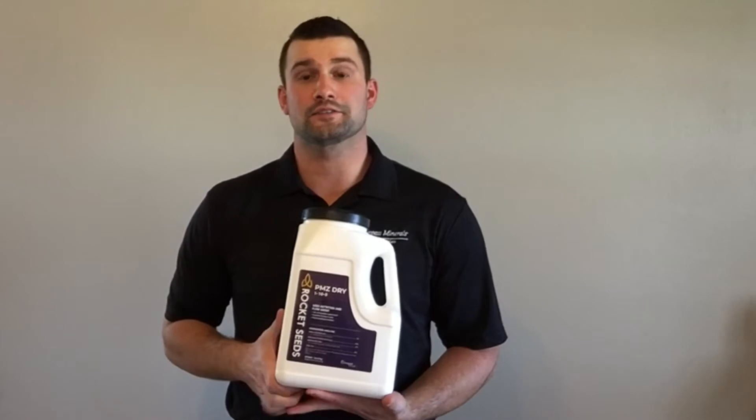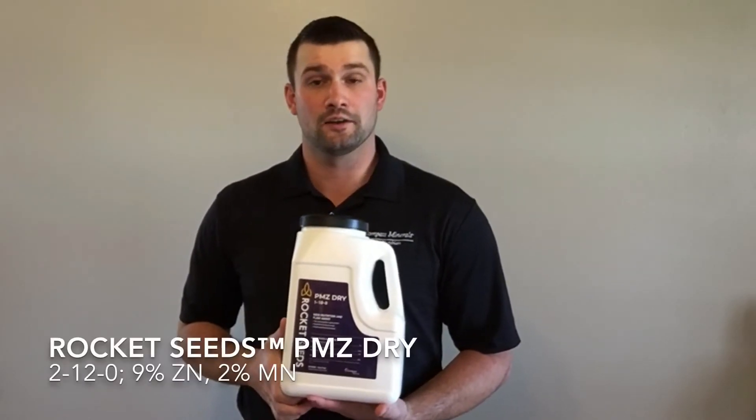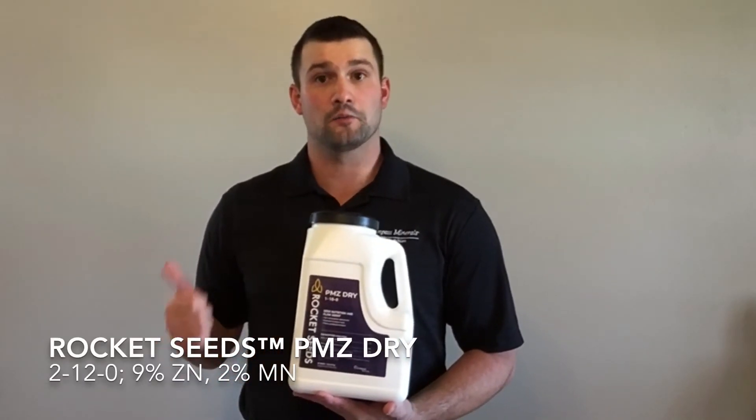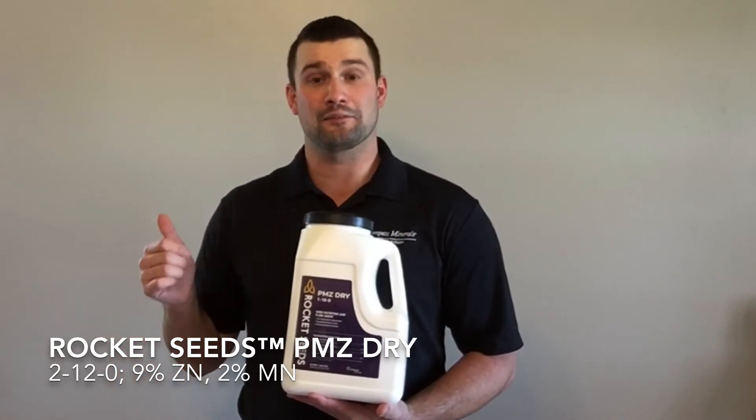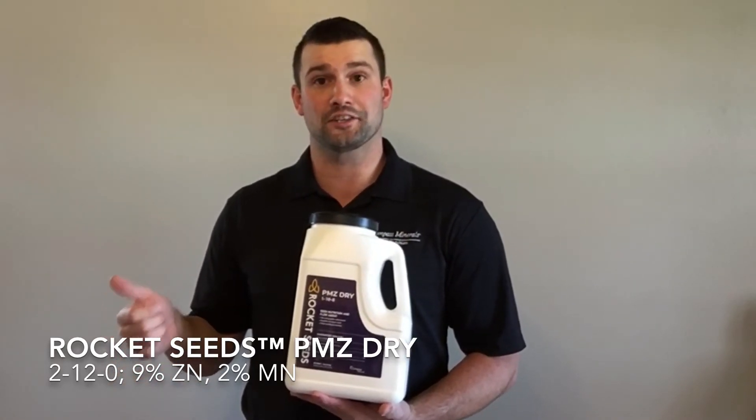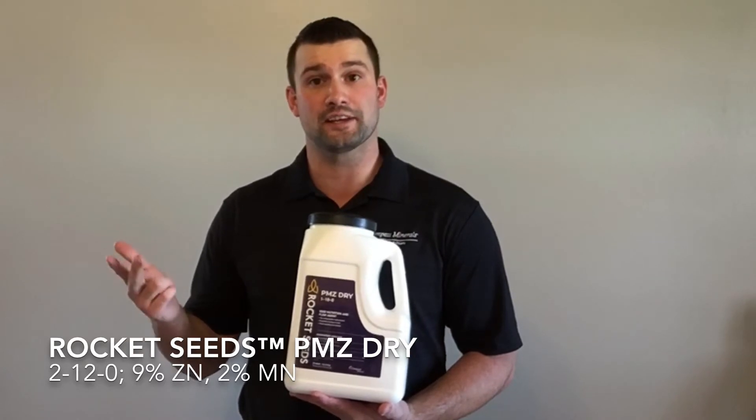The first product that we're going to talk about is the Rocket Seeds PMZ Dry. The Rocket Seeds PMZ Dry performs all of the mechanical functions of your traditional seed lubricants and combines that with a nutritional package containing nitrogen, phosphorus, zinc, and manganese.